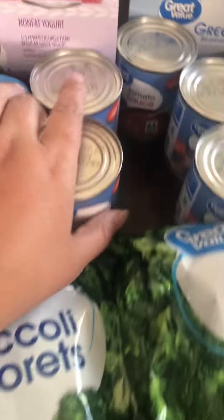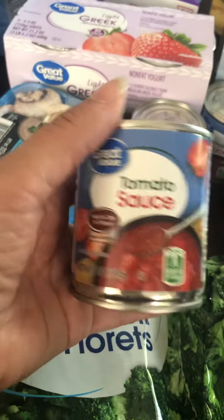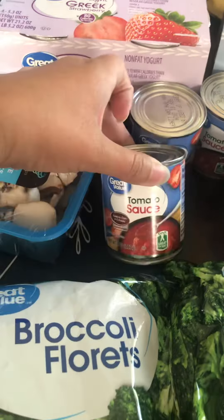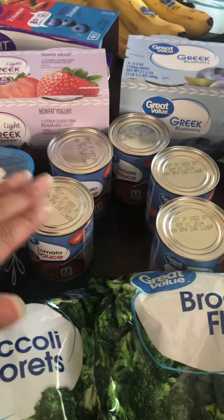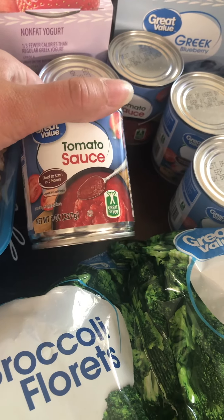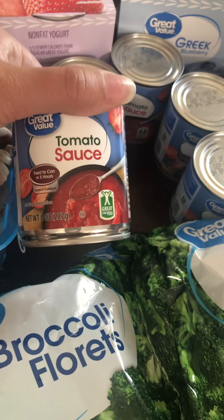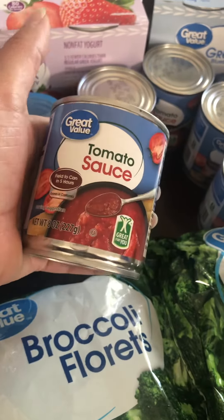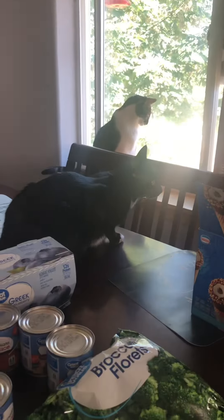I'm going to dehydrate the lemons and the pineapples. The reason I stock up on tomato sauce is because I use one full can every time I make Spanish rice, and we make Spanish rice a lot. My son will also open a can and season it up to use as pizza sauce instead of buying jarred pizza sauce — for 38 cents this is way cheaper.